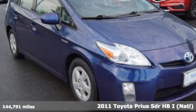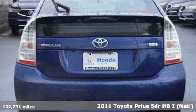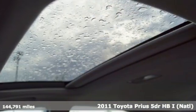It's a 2011 Toyota Prius. Toyota, steered by ingenuity, driven by passion. It's equipped for all your driving needs and wants.